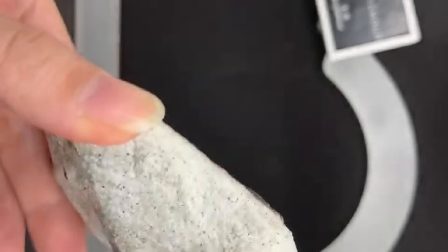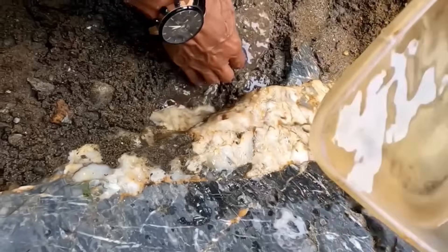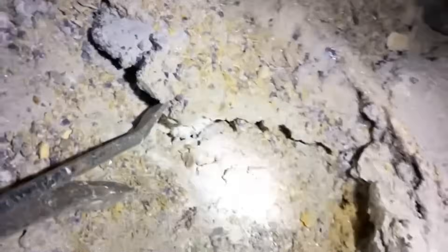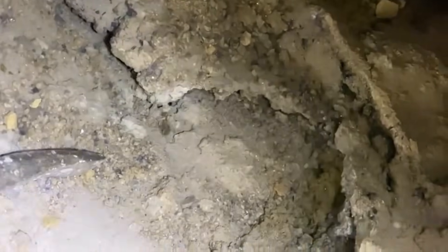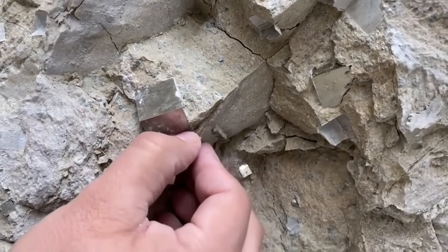The earth speaks in patterns, and gemstones are its most dazzling whispers. Veins slice through stone like ancient signatures. Bands and stripes record history in color. Bubbles hide crystal cathedrals. Shadows, flashes, stars, and crosses — all are signals that treasure may be near.